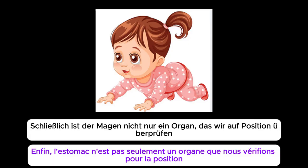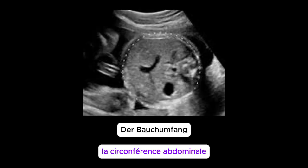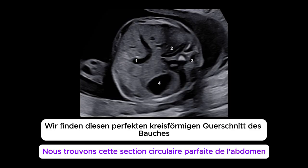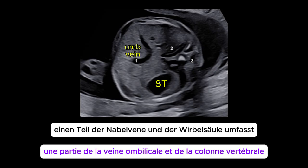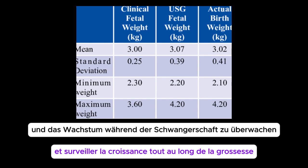Finally, the stomach is not just an organ we check for position — it's also a key landmark for measuring fetal growth. The abdominal circumference, or AC, is one of the most important biometric measurements. To get an accurate AC, we find that perfect circular cross-section of the abdomen that includes the stomach bubble, a portion of the umbilical vein, and the spine. This measurement helps us estimate fetal weight and monitor growth throughout the pregnancy.